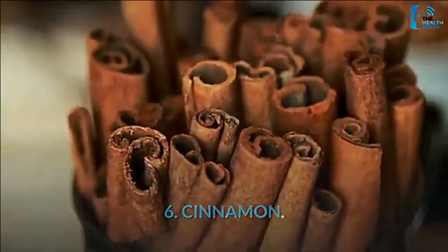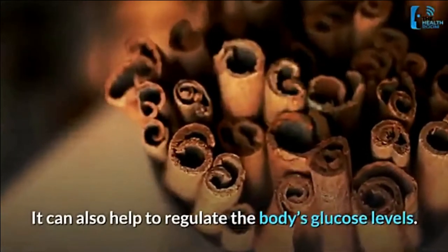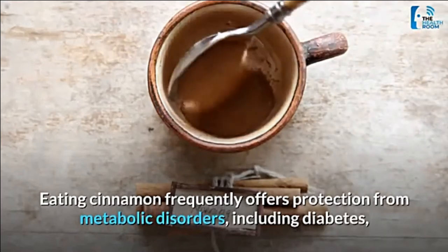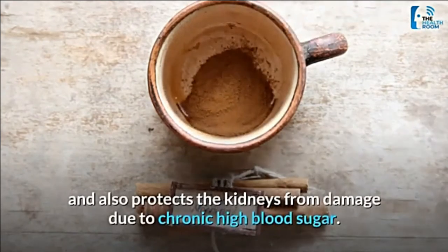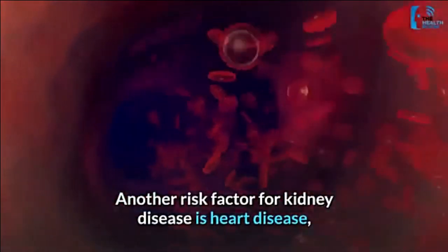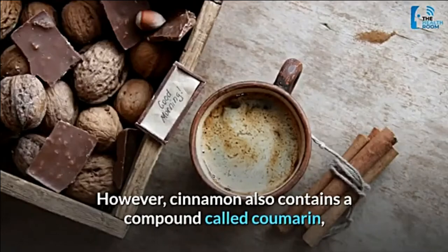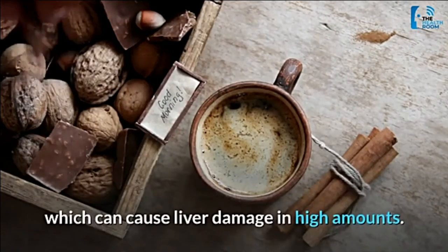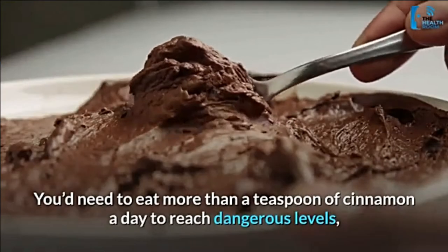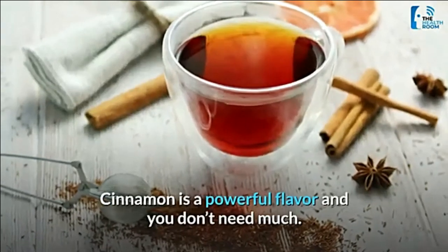Number 6: cinnamon. Cinnamon is a sweet and spicy bark that adds zest to many dishes. It can also help to regulate the body's glucose levels, and eating cinnamon frequently offers protection from metabolic disorders including diabetes, and also protects the kidneys from damage due to chronic high blood sugar. Another risk factor for kidney disease is heart disease, and cinnamon is thought to protect against this too. However, cinnamon contains a compound called coumarin which can cause liver damage in high amounts — you would need to eat more than a teaspoon of cinnamon a day to reach dangerous levels, which is tough to do since cinnamon is a powerful flavor and you don't need much.